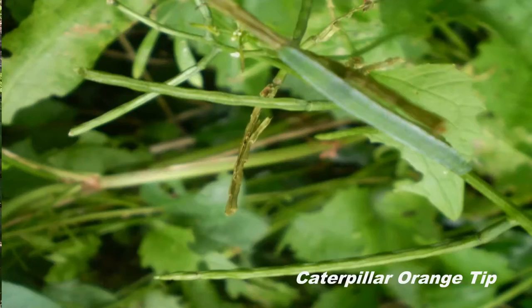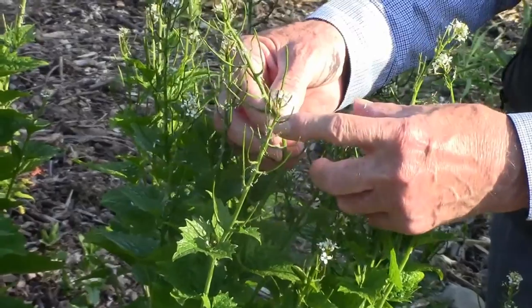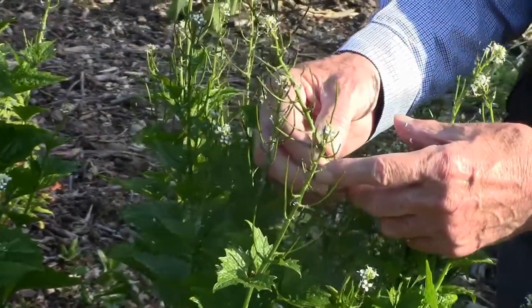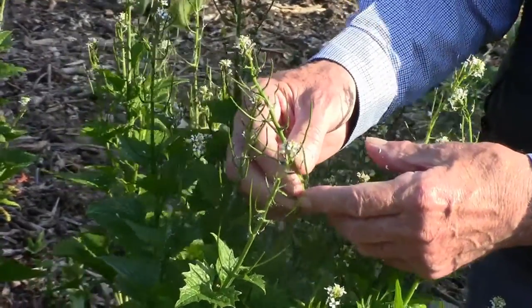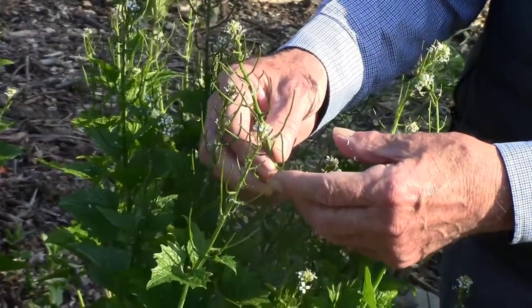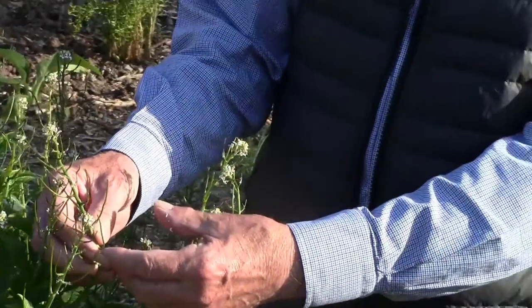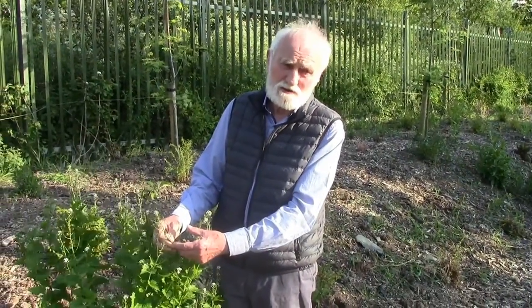The caterpillar is extremely well camouflaged. The caterpillar eats the seeds in the seed pod during the month of June. Then in July it pupates. It turns into a pupa and remains like that until the following April, when the pupa opens and out comes a newly hatched orange tip butterfly.